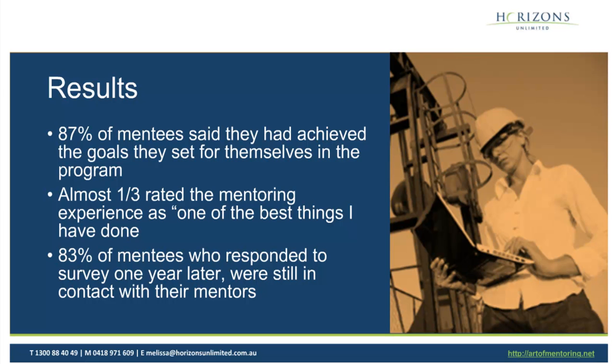Some great results there. You mentioned the drop-off rate as one of the issues you experienced and had to change in this particular case. What other obstacles may coordinators come up against when designing or running a program? What should we be aware of?